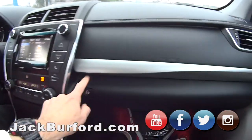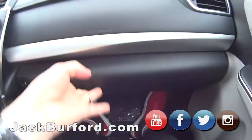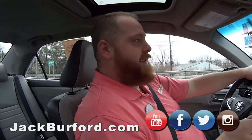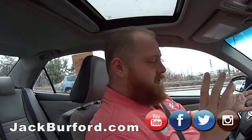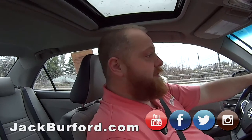Once again folks — it's got the button. Boom! The best way to get a hold of us is to come on in and get one of those free test drives. 819 Eastern Bypass, right across from Lowe's and Walmart. Or check us out at jackburford.com, all the social medias — Facebook, Twitter, and Instagram — and subscribe to our YouTube channel.